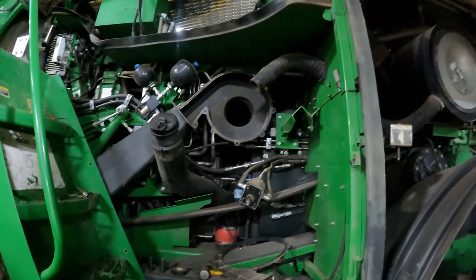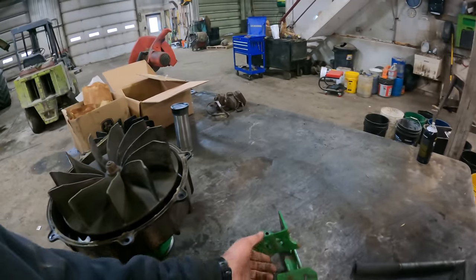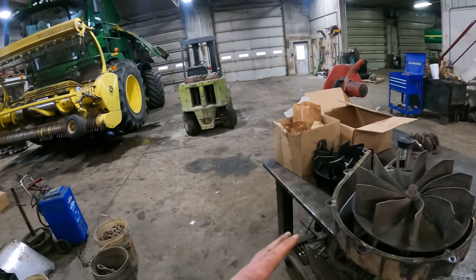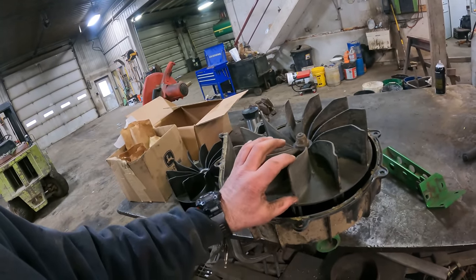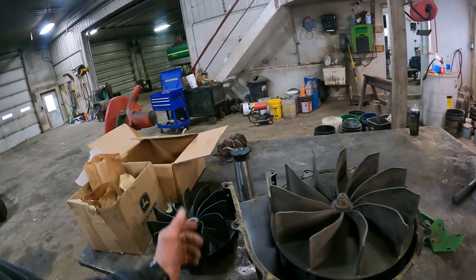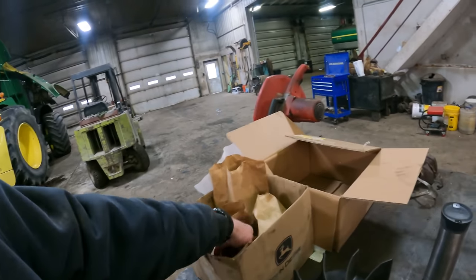We have this blower assembly removed - it's sitting over on the bench. The bracket that bolted up on top and kind of supported everything is broke as well. We'll show you what that looks like. We have the blower assembly sitting here and I have a new fan that we're going to put on. There's a little bit of plastic worn off of the fins. We don't know if maybe it's just not balanced correctly and it creates some kind of harmonic vibration.